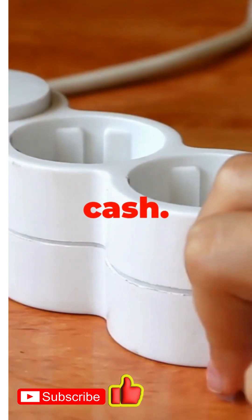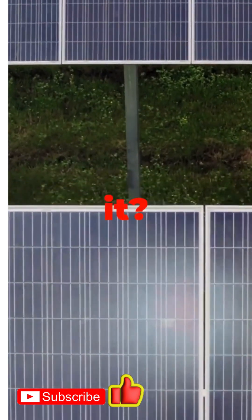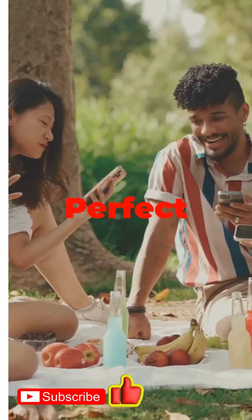Number three: solar phone chargers. Sunlight is free, so why not use it? Perfect for road trips, perfect for camping, perfect for chilling at the park. Charge your phone, save the planet, impress your friends.